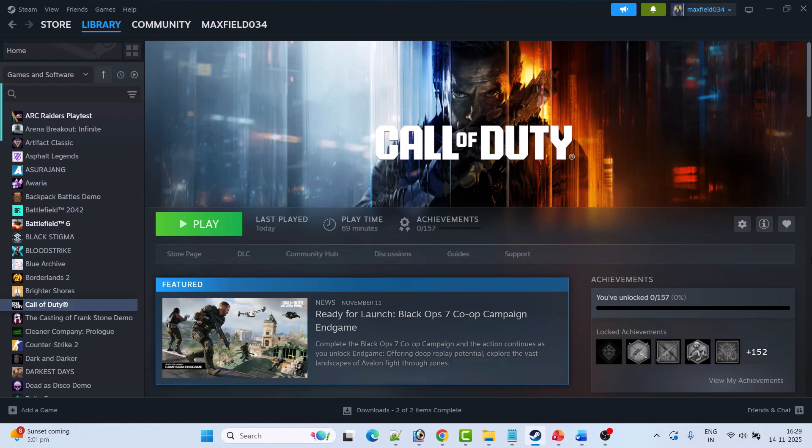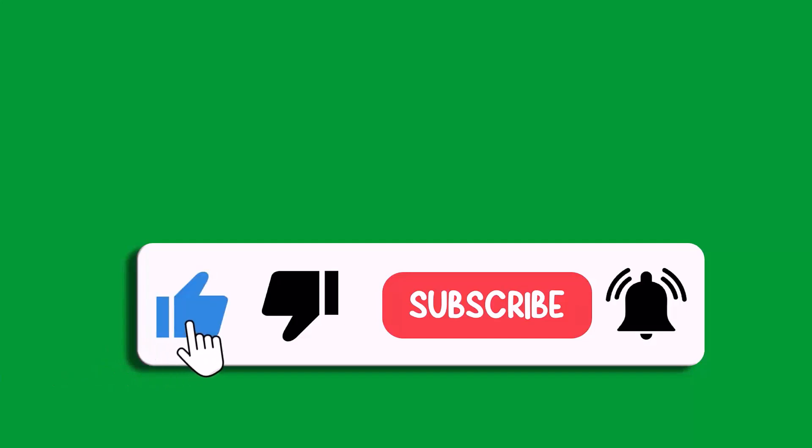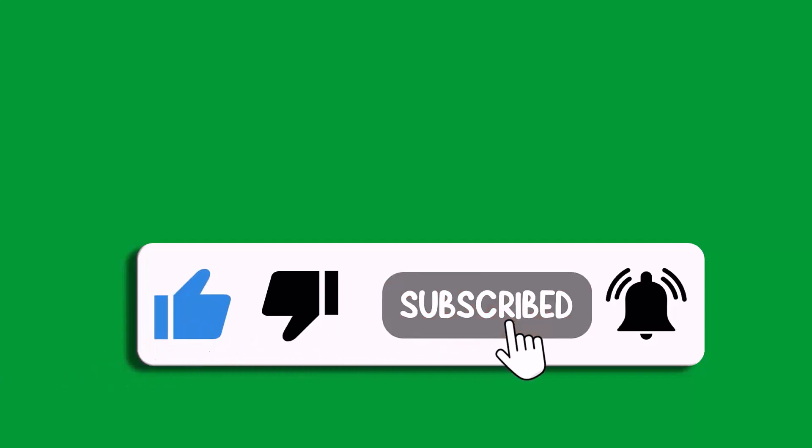These are some of the fixes you can try to resolve Call of Duty Black Ops 7 not loading or stuck on loading screen on PC. If this video helped you, please like and subscribe to my channel, share the video, and hit the bell icon to get the latest updates. Thank you.